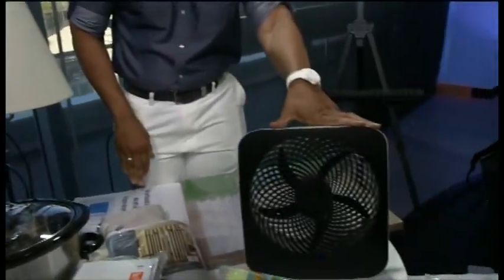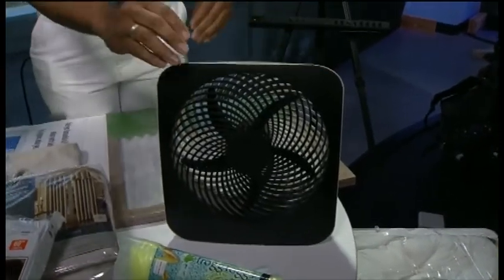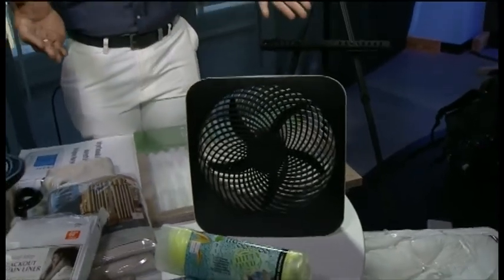Whenever you are in your house, or even when you leave, you want to have fans running. A ceiling fan works great, but one of these box fans works just as well. That's another great way you can keep your house cool during the summer.